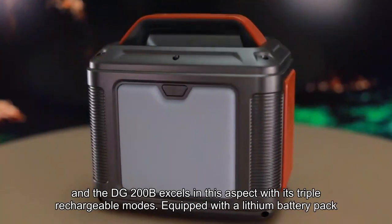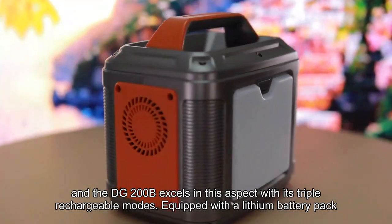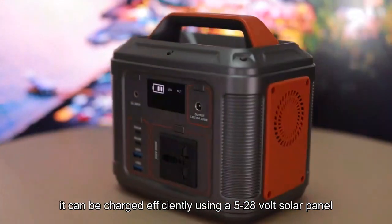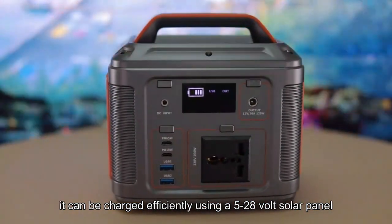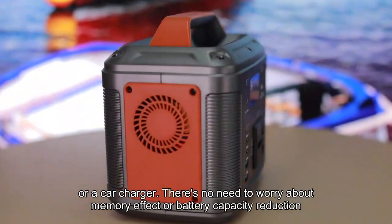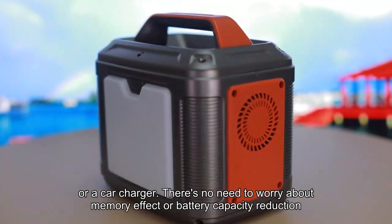Even in dark camping environments, efficiency is key, and the DG200B excels in this aspect with its triple rechargeable modes. Equipped with a lithium battery pack, it can be charged efficiently using a solar panel, an AC wall adapter, or a car charger. There's no need to worry about memory effect or battery capacity reduction.